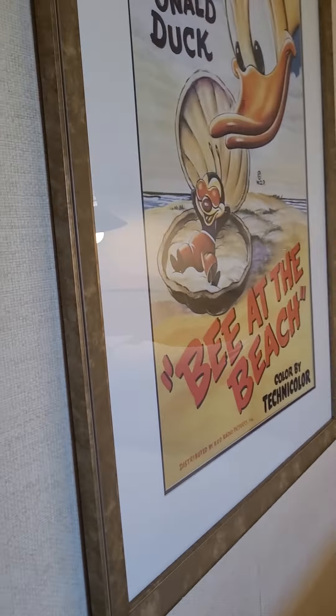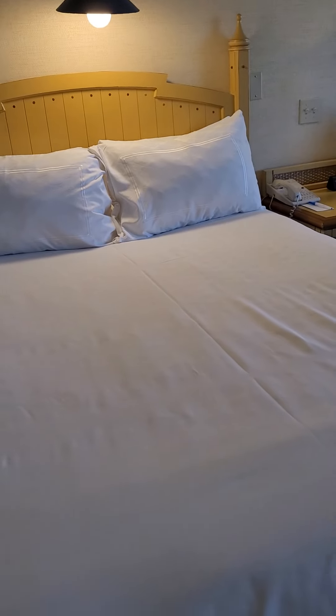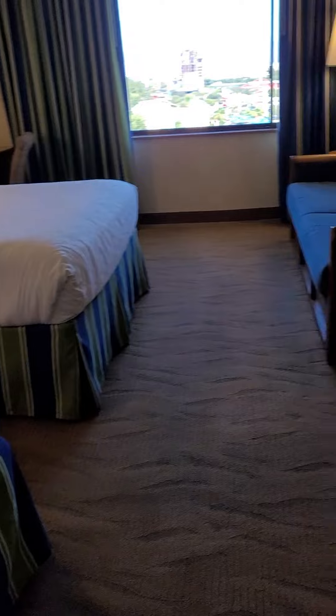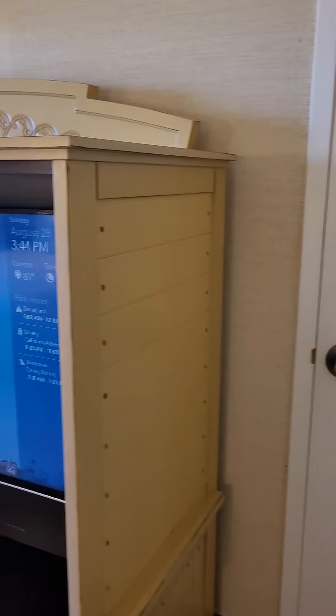This room has two queen beds. I wanted to point out the artwork and I love the sconces over the bed — it really just feels like you're on the boardwalk. This is a lockout room, so that means this room is connecting to another room.